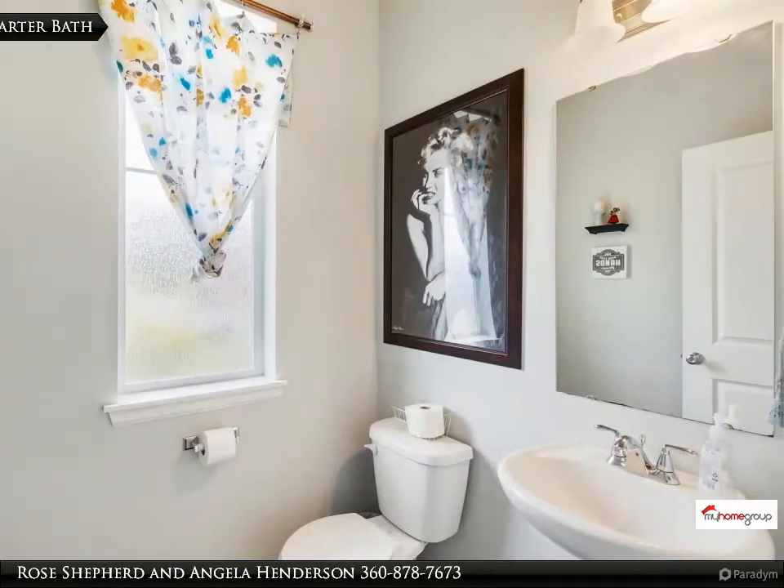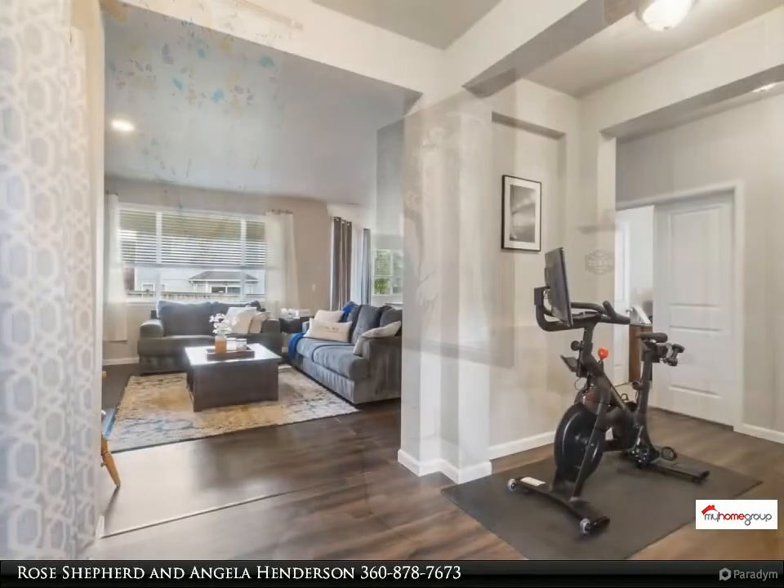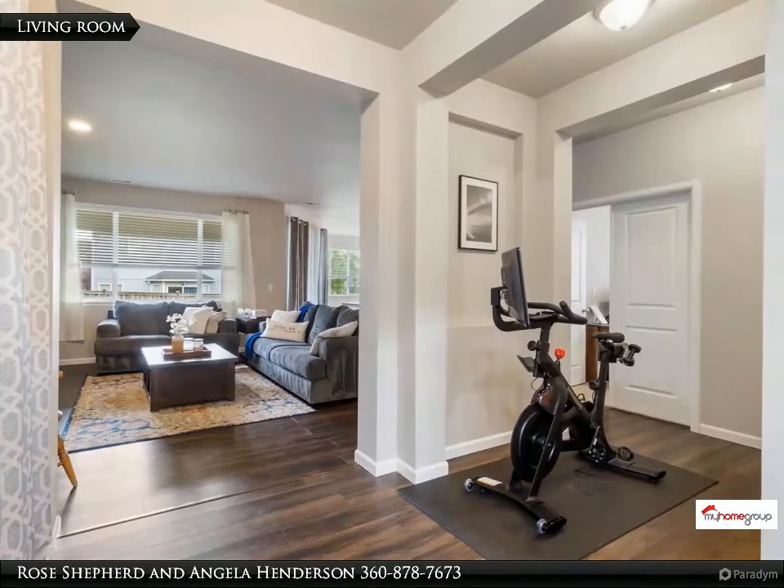2-car garage and fully fenced backyard. Large covered back patio. Move-in ready.